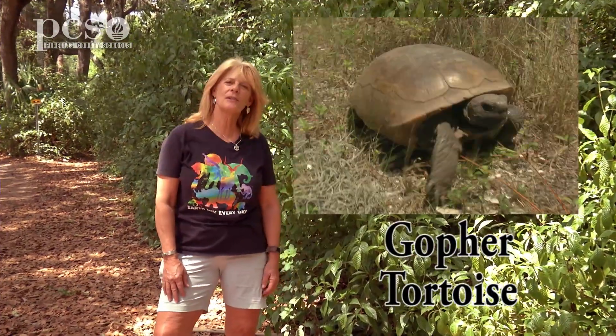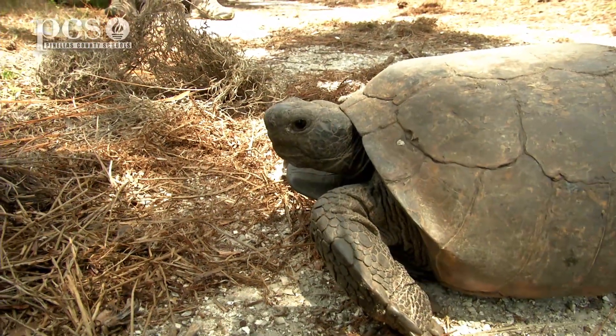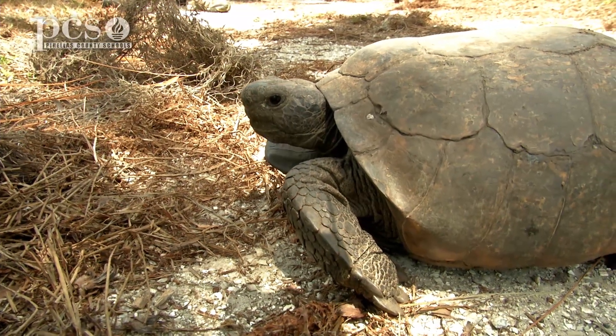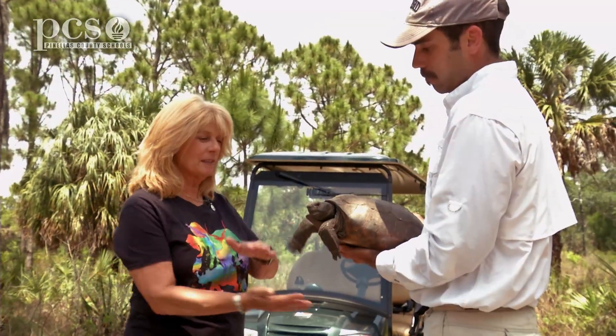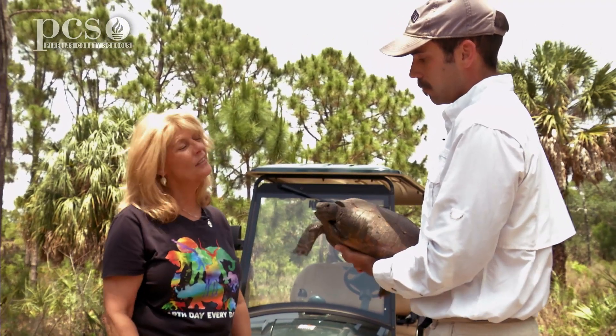In our last episode we talked about gopher tortoise and we focused on a female. This time we have a male gopher tortoise and we're going to meet with Dr. Jeff, and he's going to talk about the difference between the male and female gopher tortoise and the tortoise's role in seed dispersal. So since the public isn't allowed to pick them up to see if it's a male or a female, you can also tell by this scute under their chin, is that right?